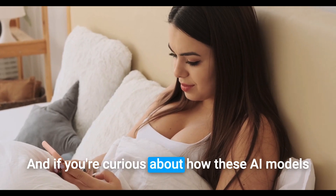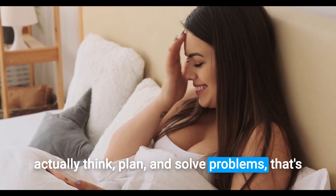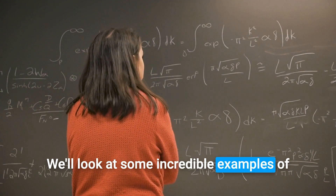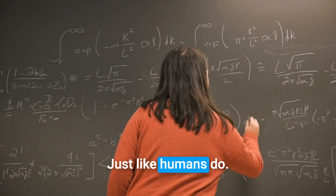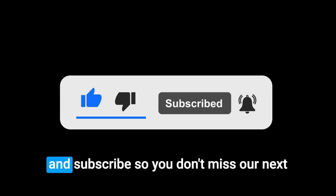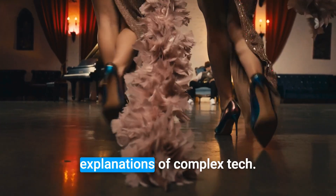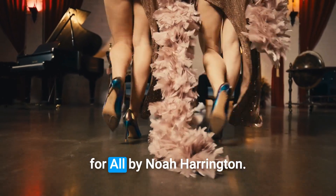And if you're curious about how these AI models actually think, plan, and solve problems, that's exactly what we'll explore in our next video. We'll look at some incredible examples of how modern AI tackles complex challenges, just like humans do. Did you enjoy this breakdown of how AI works? If you did, please give this video a like and subscribe so you don't miss our next episode about AI reasoning and planning. Follow us for more simple explanations of complex tech. See you next time on AI for All by Noah Harrington.